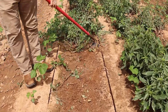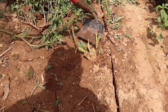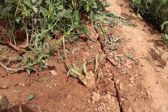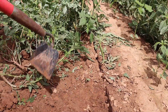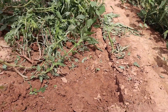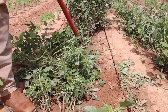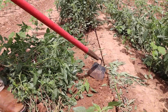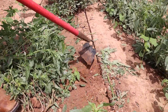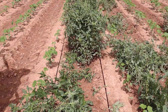Look at all this material. We cannot hoe a pigweed and expect it to die at this size — you've got to get underneath it. Really get down on it to chop it out. See how low that one is? Little root right there. You can see I'm scraping around it with my hoe. You have to get down below the soil surface to chop it.